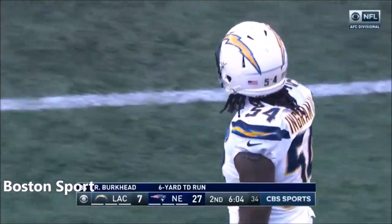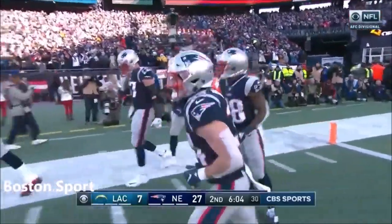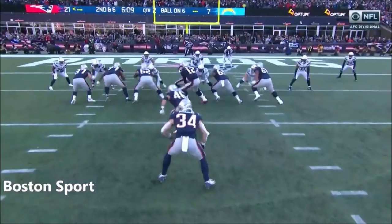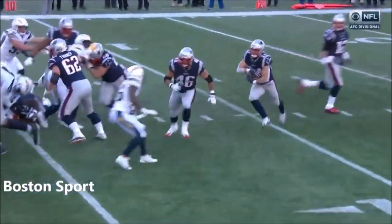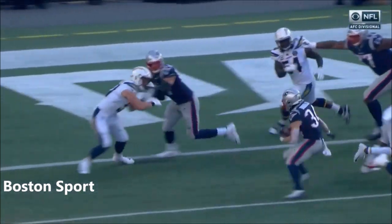Gronkowski threw a block — the whole left side of the line is moving. Ingram hasn't been pushed back like this in a long time, and you see the double team of Gronk and Brown. The touchdown — it just makes it a walk-in almost for Burkhead. Look at that, we got Gronk.